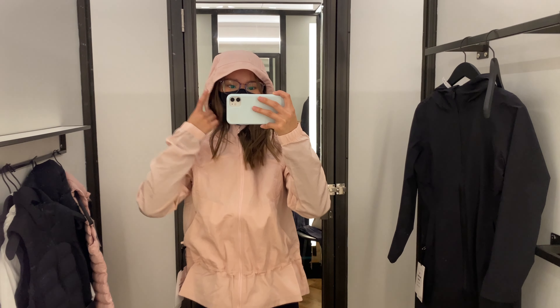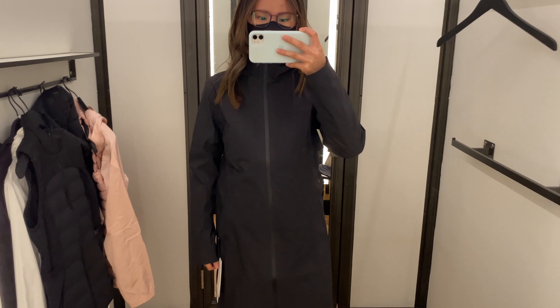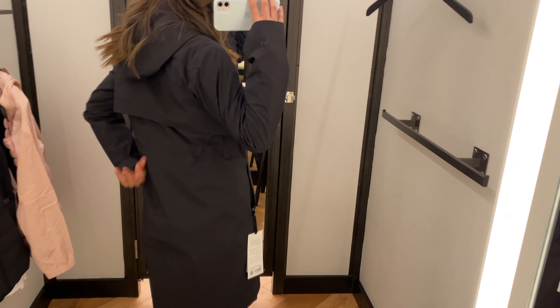Next we have the Ready to Go jacket. This one is super light. I'm just not a huge fan of the cinching at the bottom. I absolutely love the colors. However, putting on the hood did make the jacket very tight at the neck.